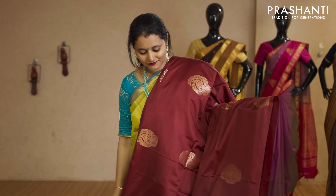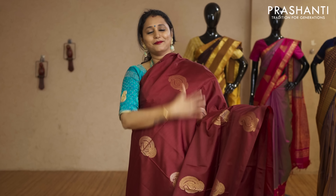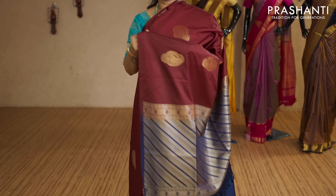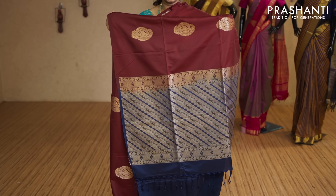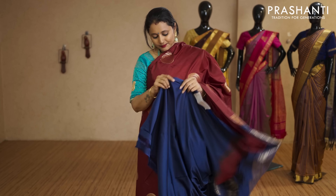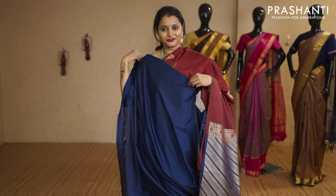Maroon and navy blue — borderless style with mango zari buttas running throughout the saree. This has got a contrast rich pallu in navy blue. That's the pallu, and a plain navy blue blouse priced at Rs.2,050.